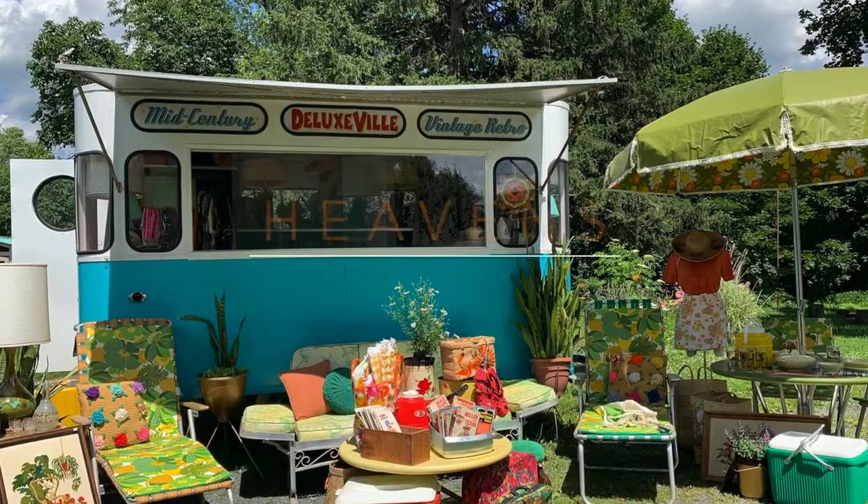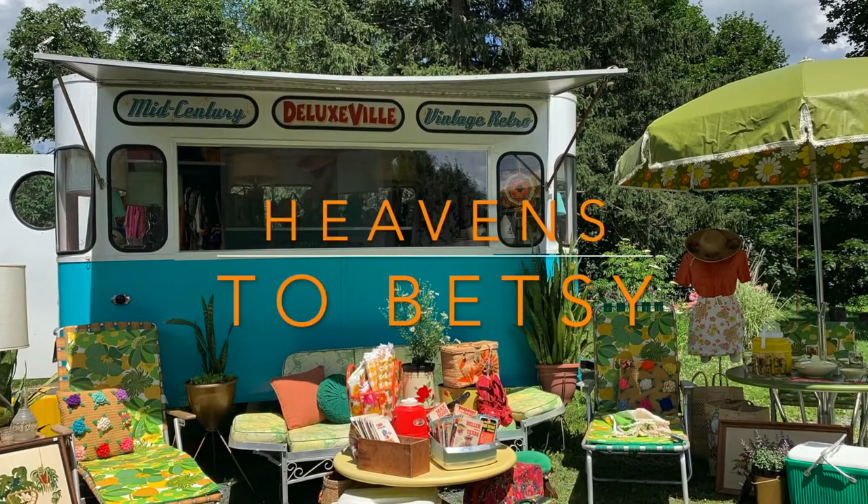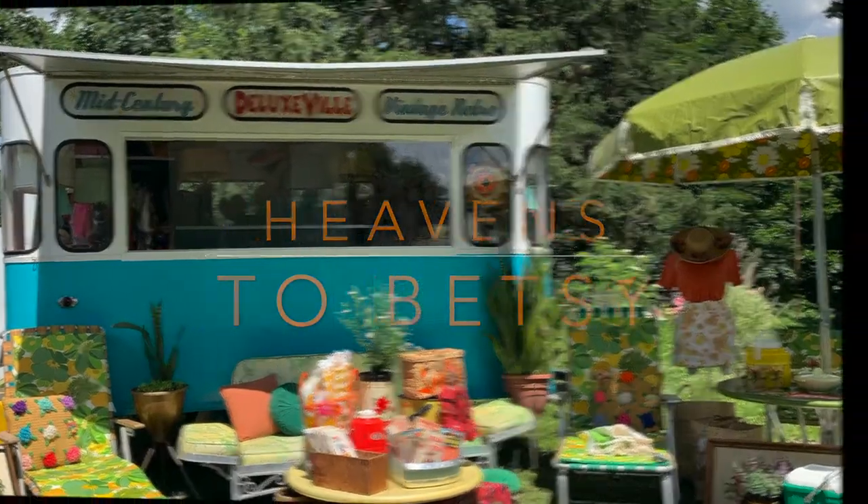Hi friends! Welcome back! I'm Betsy and today we're going to look at 1940s vintage clothing from Catherine's collection. My last buy from Catherine's house — I was up in the attic, went through those big cardboard boxes, and in those boxes I found her 50s and her 40s pieces.